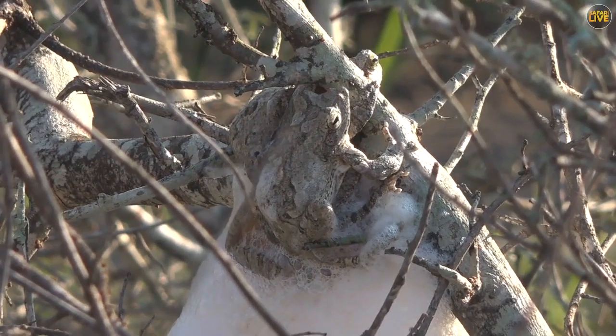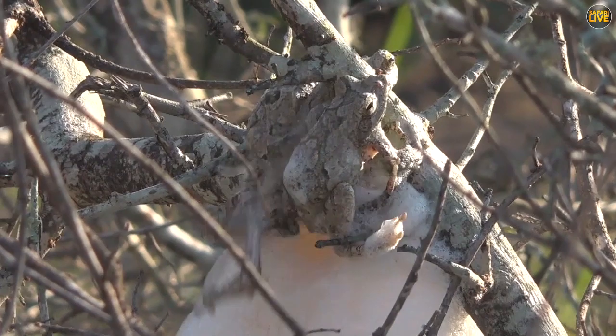Look what we have found. This is magic. These foam-nesting frogs, they are mating. I can see at least three there.